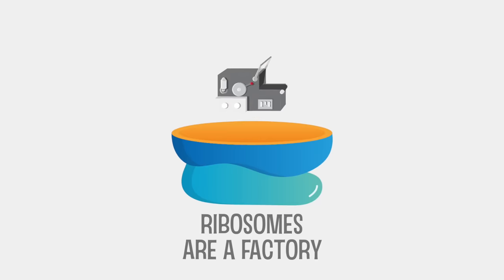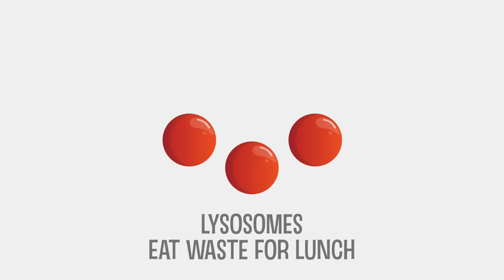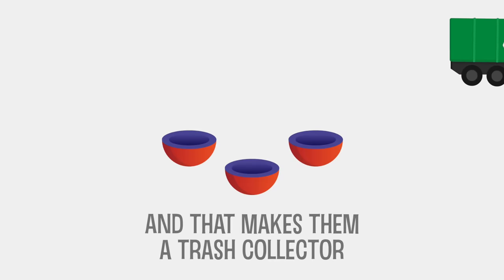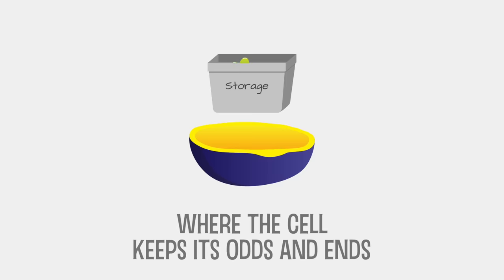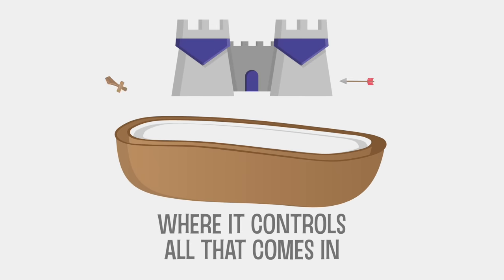Ribosomes are factories that make proteins for the director. Lysosomes eat waste for lunch, and that makes them a trash collector. Vacuoles are storage bins where the cell keeps its odds and ends. The membrane's a gatekeeper where it controls all that comes in.